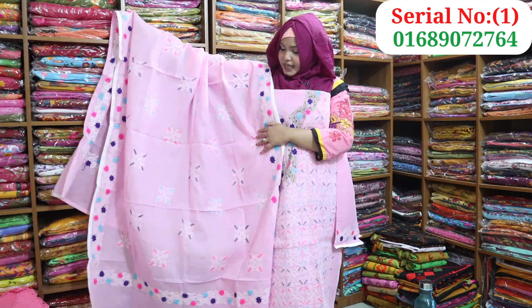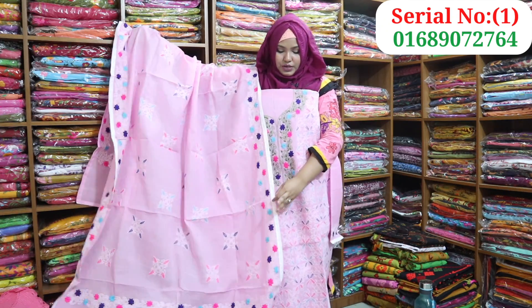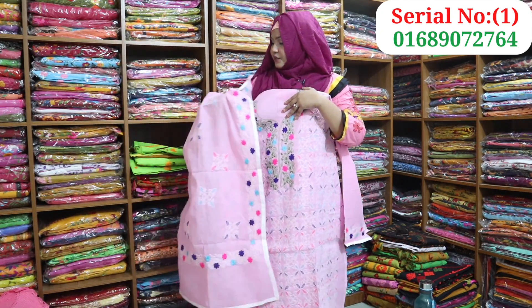So this is the price — the price is $200,000. Let's go to the next dress.